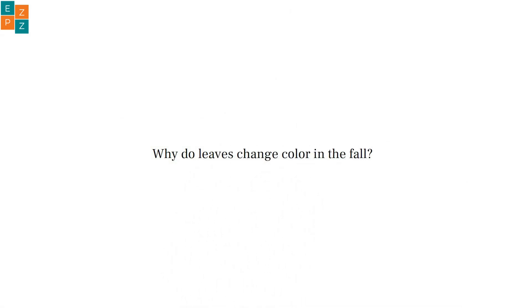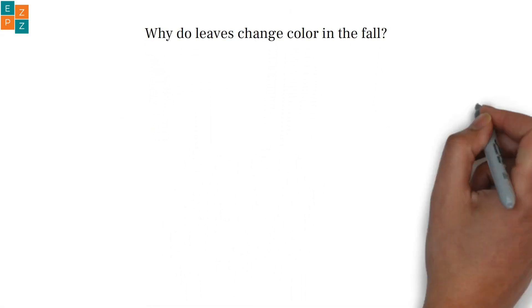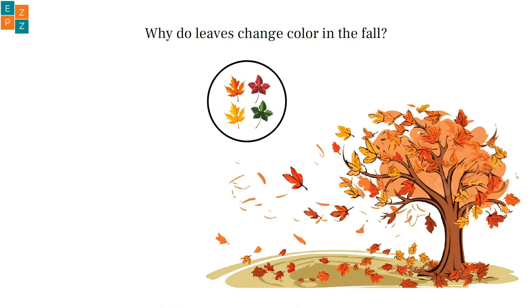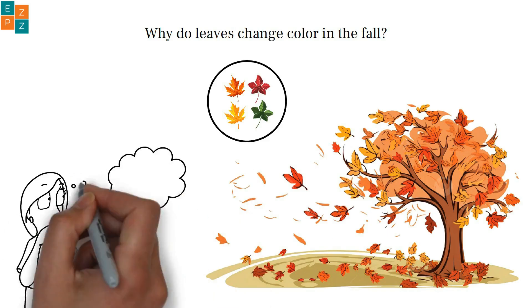Why do leaves change color in the fall? Have you ever noticed how the trees seem to put on a colorful show every fall? One day the leaves are green, and the next they're red, orange, and yellow. But why does this happen? Let's find out.